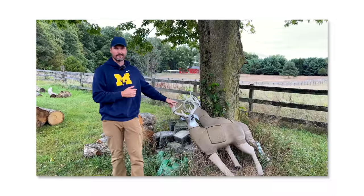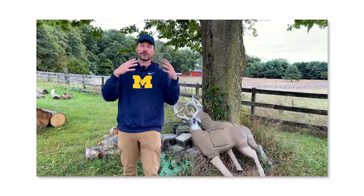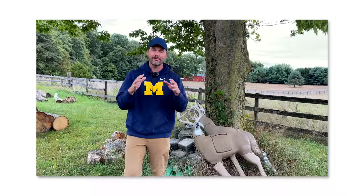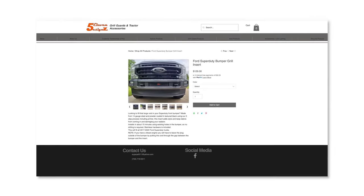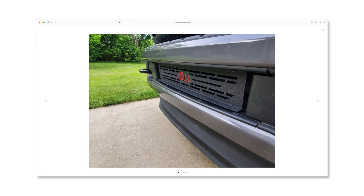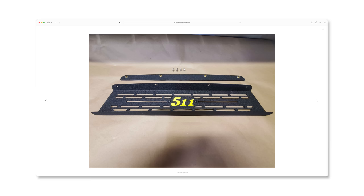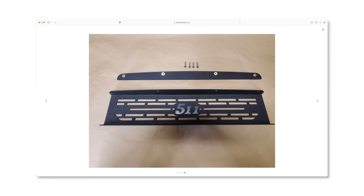My buddy Bucky reminded me — 5.11 grill guards. Believe it or not, they make tractor grill guards, but they also have one for Super Duty trucks. So a lower grill guard you can get from 5.11 to kind of fill in that void on the Super Duty. Check them out — get one for your truck and your tractor at 5.11 Designs. Use code GWT to save 5% off your order.